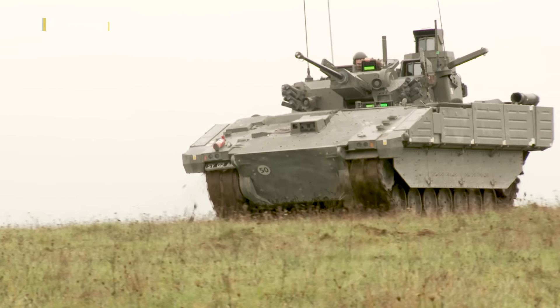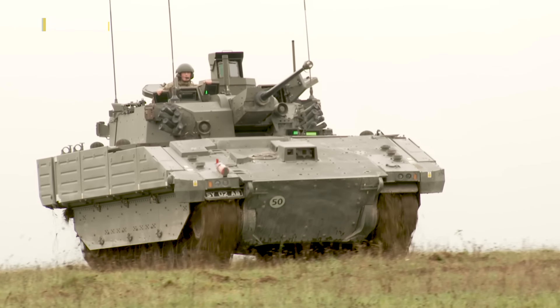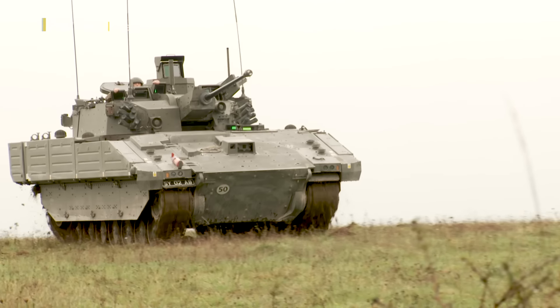There have been well-documented problems and issues getting Ajax to this stage. I want to see it in action, to see if they've been overcome.